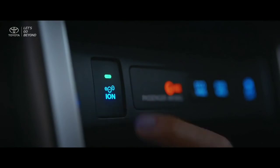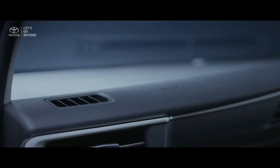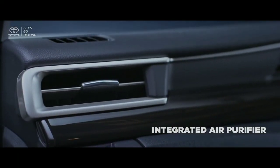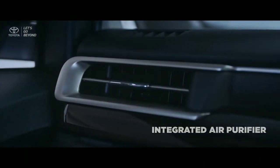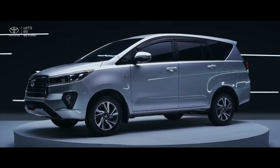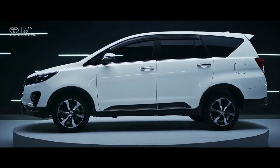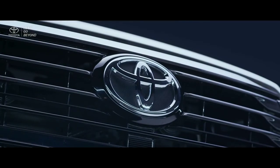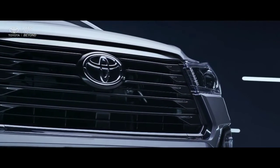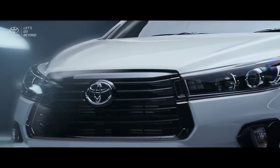As a premium MPV that provides total comfort, the new Kijang Innova Luxury and new Ventura introduce the new integrated air purifier healthy feature that will improve the quality of air circulation in the cabin. The new Kijang Innova and Ventura are a representation of Toyota's strong commitment for all families in Indonesia, to continue the legacy of premium comfort for today's journeys and beyond.